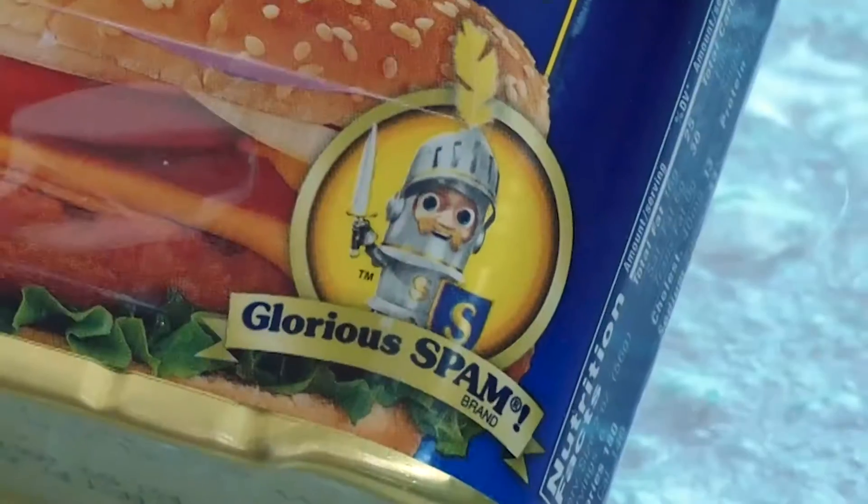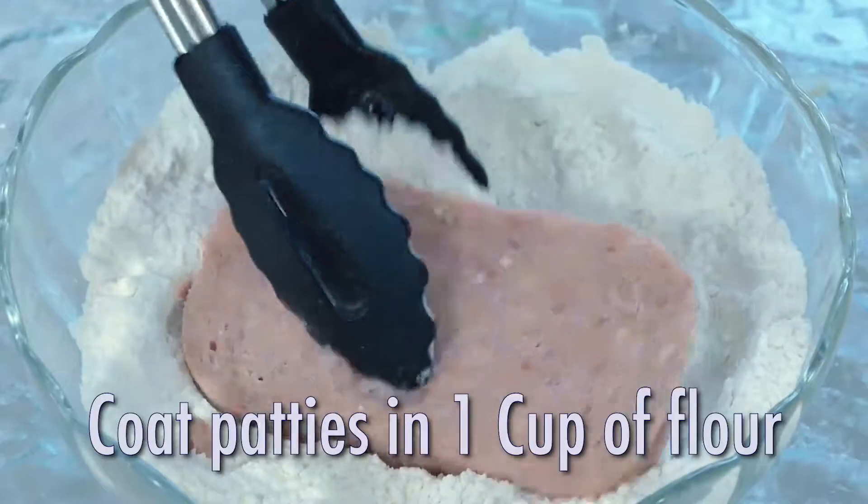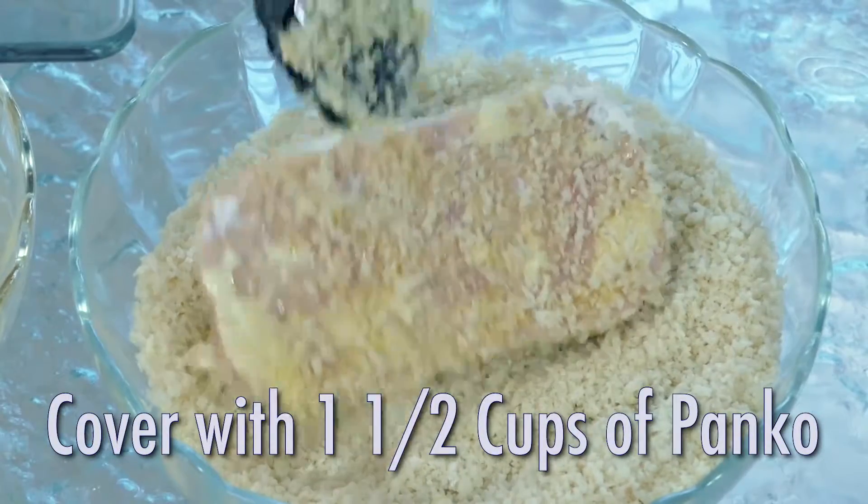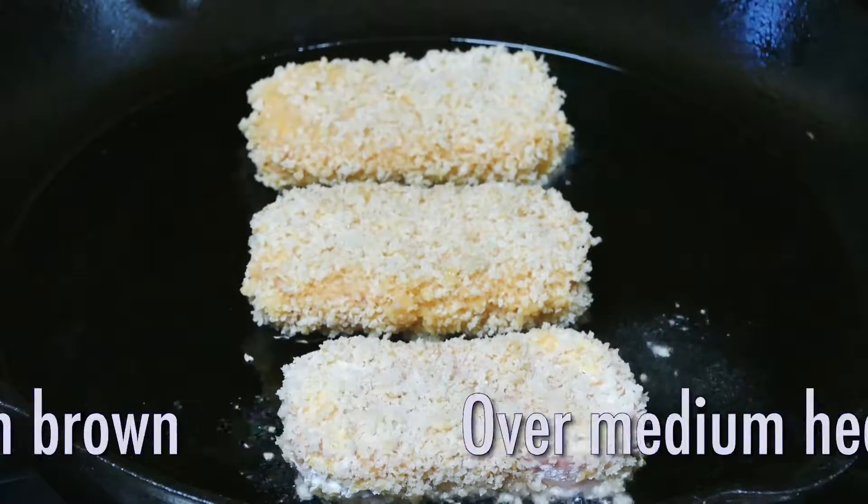And now for that glorious Spam — slice it up, dredge in flour, dunk in egg, and coat really well in panko. Fry in a skillet with a little bacon grease or oil.